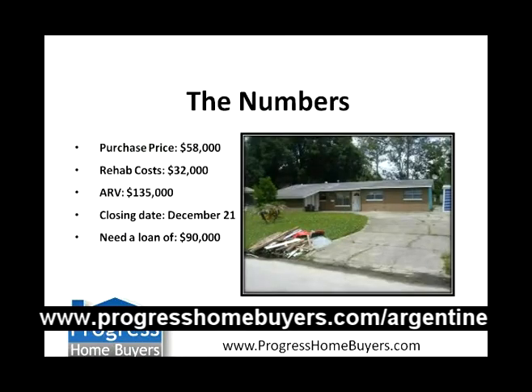The numbers on the deal: we're buying the property for $58,000, putting about $32,000 into the rehab, and the after repair value is $135,000. That's really ultra-conservative — this property we're probably going to sell for about $160,000. But we like to keep our max after repair value at $135,000 because we know we can get people qualified up to that amount. This property is really going to sell for a lot more than that.